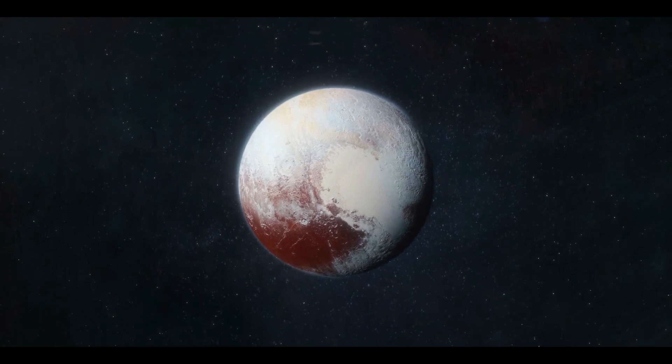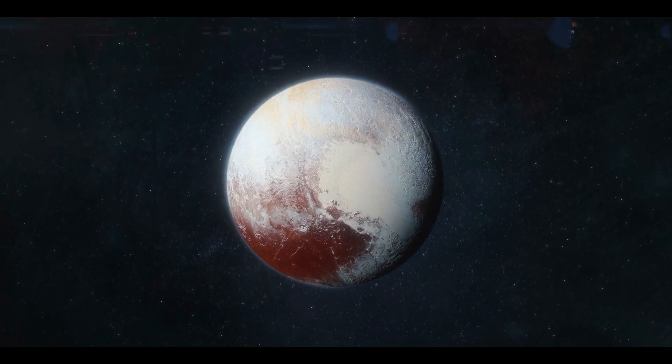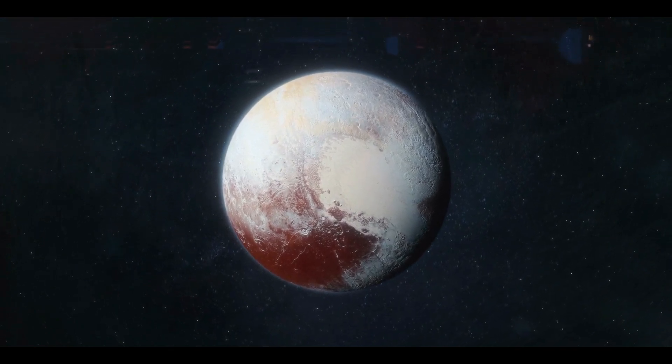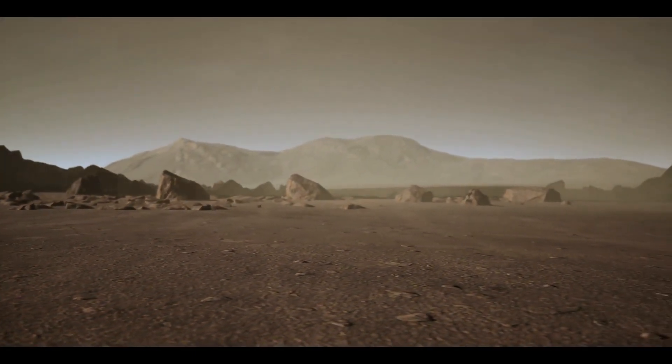Pluto, our solar system's erstwhile ninth planet, has long piqued the interest of scientists. Even after being designated as a dwarf planet in 2006, it continued to pique the interest of space astronomers.